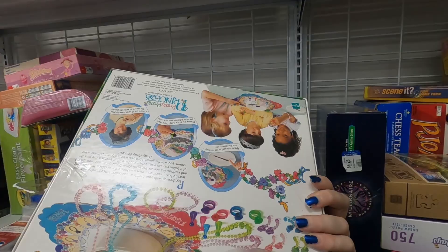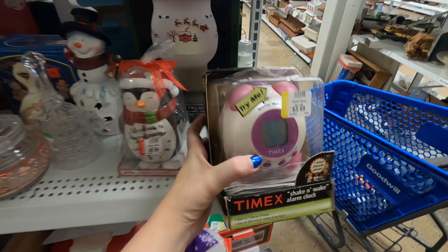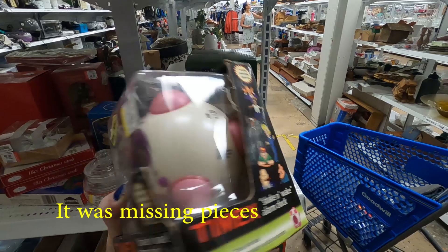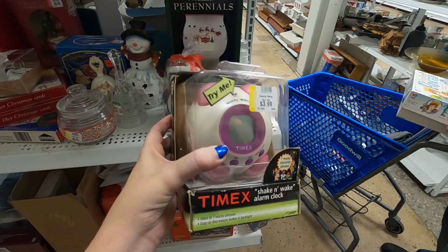I just randomly spotted this funny-looking alarm clock. There is a dead bug inside. You taped it on every side. I don't care — I'm not buying it unless all the pieces are there for the game. I think I'm going to get this clock for $3.99. I'm somehow going to have to get that dead bug out of there. It is new and I think I can get around $20-ish for it, so we're going to go ahead and take that.